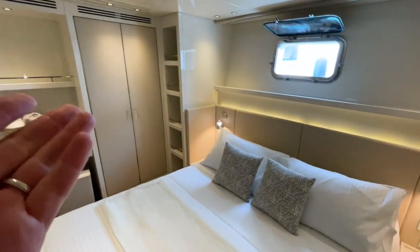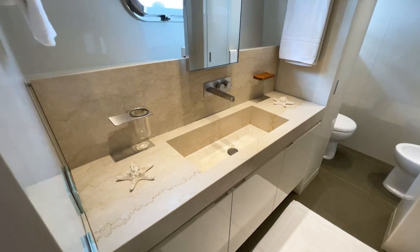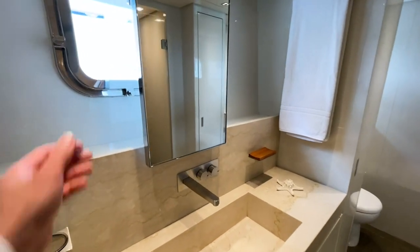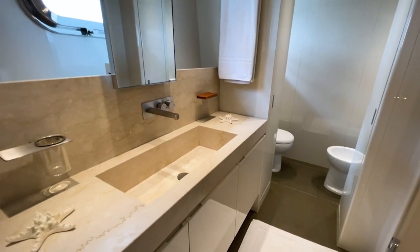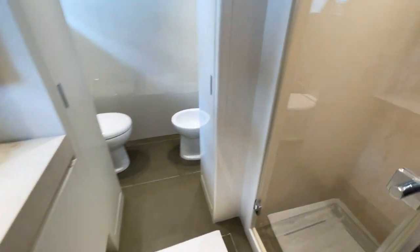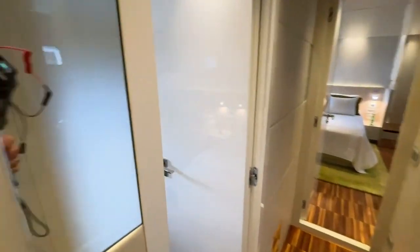This is a beautiful guest cabin with a double bed, lockers, storage beside each bed, and nice bedside furniture. There's a feature mirror that can actually slide to allow a sea view or let in natural light. The ensuite has a beautiful marble sink, a generous shower, and a toilet with lots of natural light.